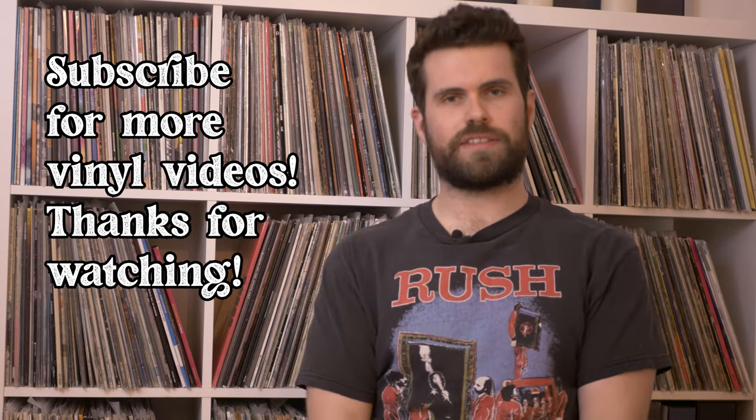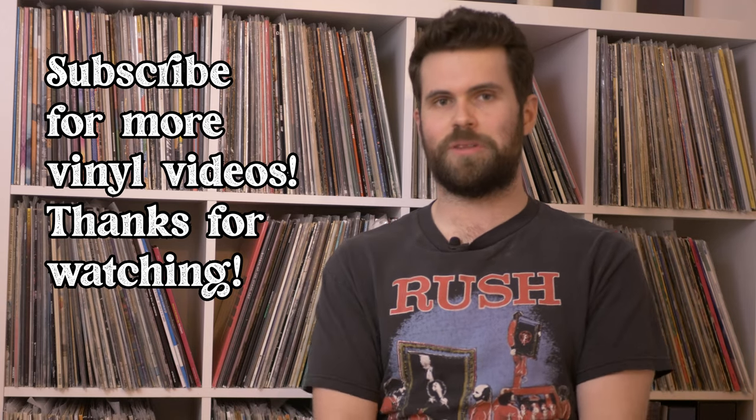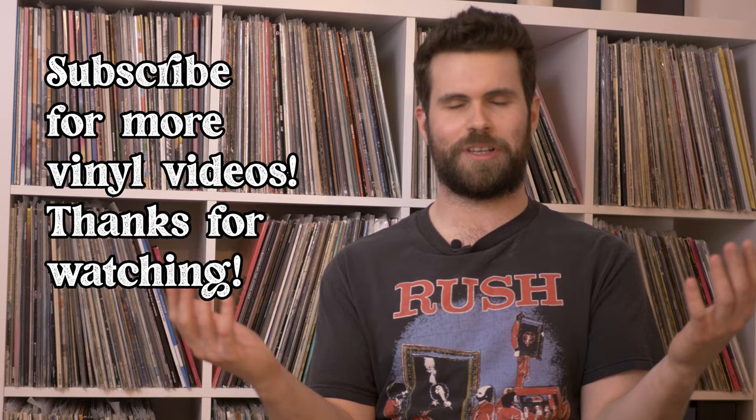So that is my list. What did you think? Did you love it? Did you hate it? I had a lot of fun putting this together, so let me know what you think down below. Thanks for watching.